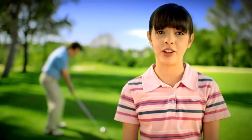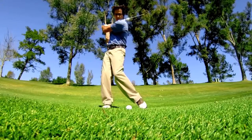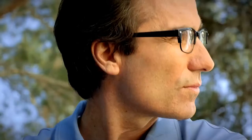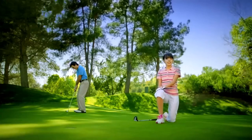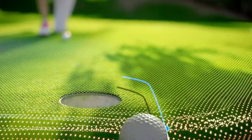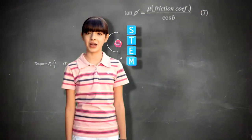My dad sees his five iron shot landing on the green. I see a torque force reacting with club momentum as dad pushes it into the rough. My dad sees a birdie putt. I see rolling resistance from friction causing the ball to lip the cup. I wish more kids like me were into STEM.